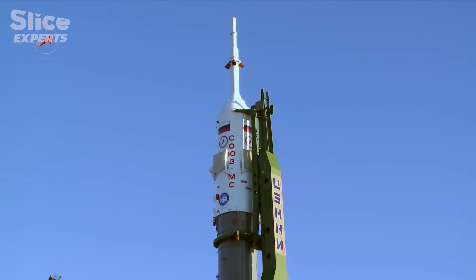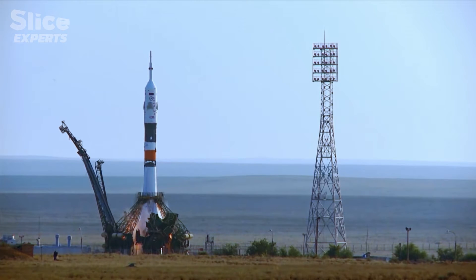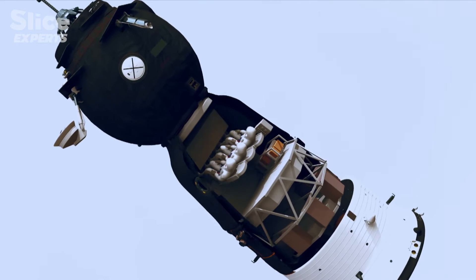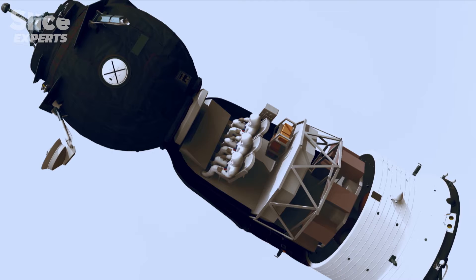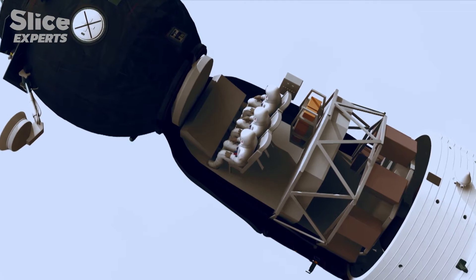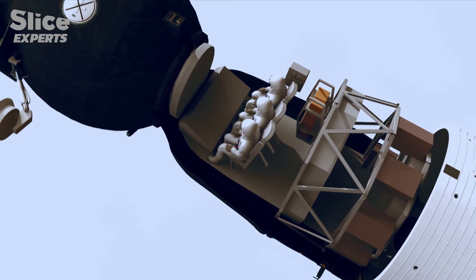The trip to the ISS takes 48 hours. The astronauts are seated in a little module perched at a height of more than 40 meters high. Strapped into their seats ready for takeoff, it's thanks to this cabin, called the descent module, that the astronauts can also return to Earth.